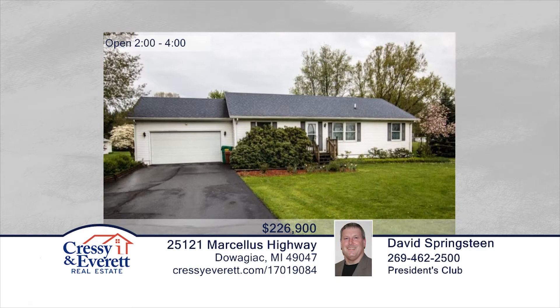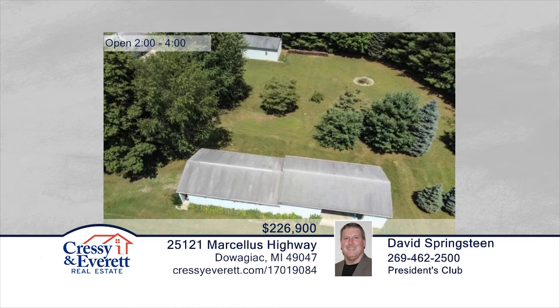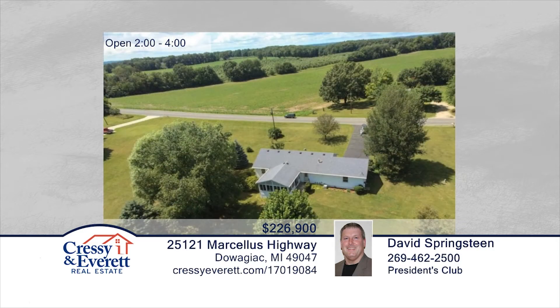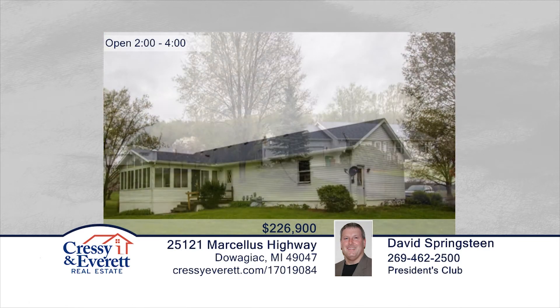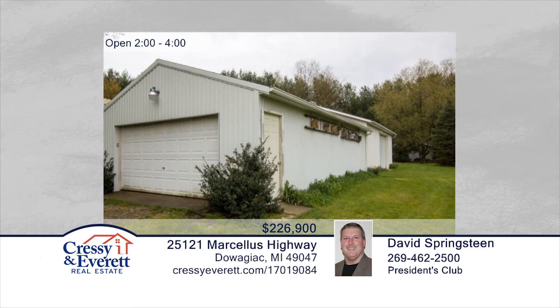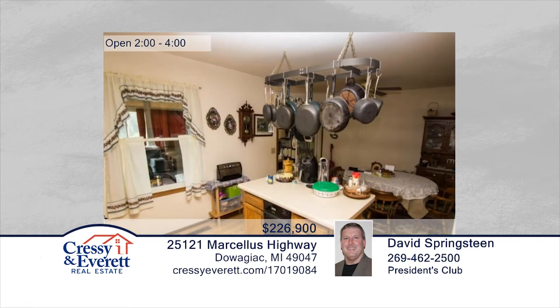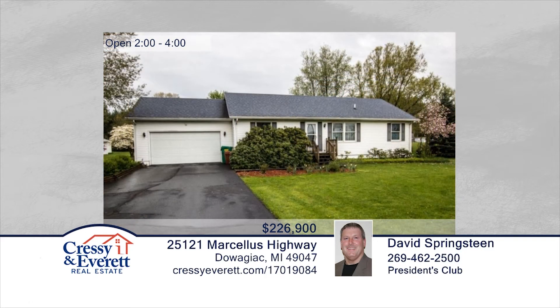You don't want to miss this three-bedroom, two-bath country ranch nestled on 2.52 acres. There's a large family room addition on the back of the home. Features include six-inch exterior walls, Anderson windows, five-inch well, leaf guard gutters, and new appliances. This is a very efficient home with room to expand. Make it yours with a call to David and Bruce Springsteen. For more information, log on to CressieEverett.com.